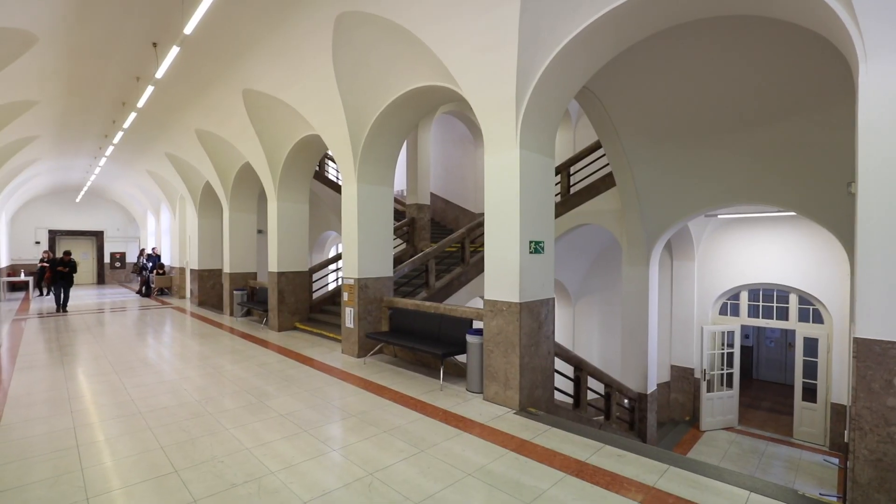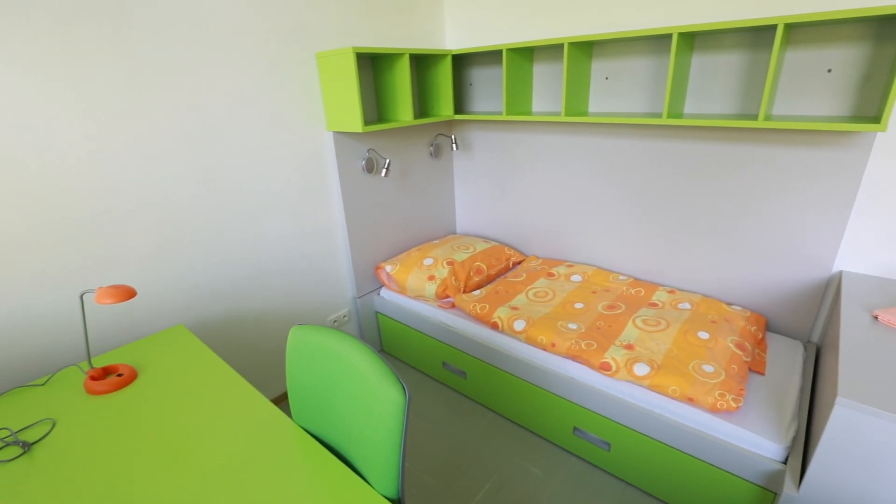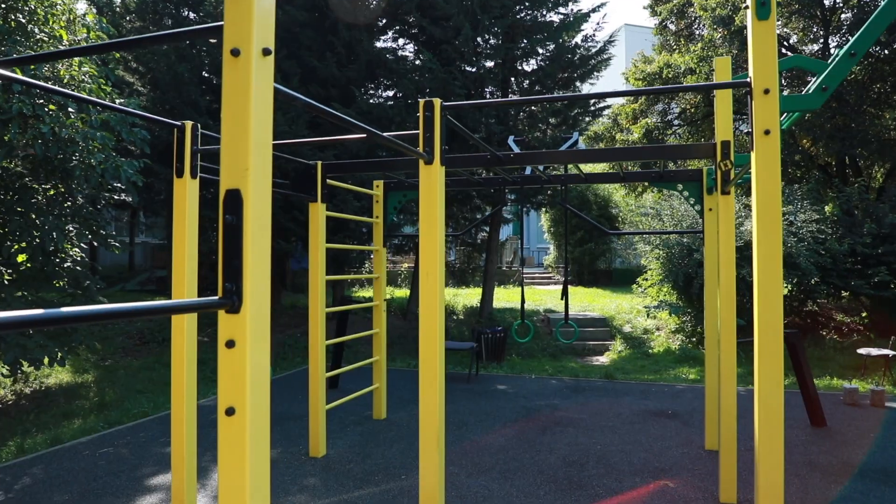So you decided to study at Charles University. Not only are you going to get a great education, but also a roof above your head, great food, and places to enjoy your free time. Today we're going to walk you through one of the dormitories so you know what to look forward to.